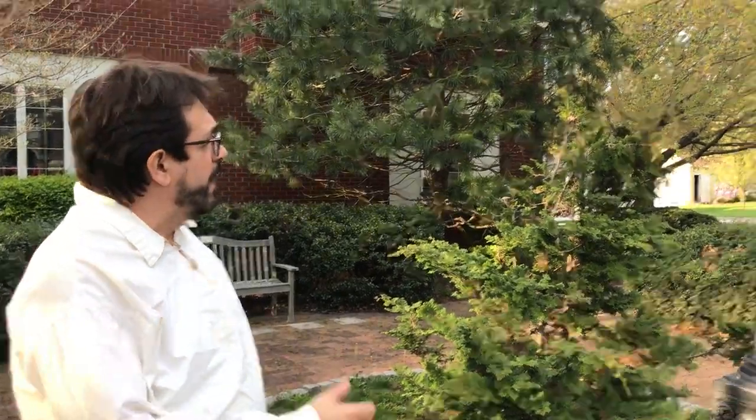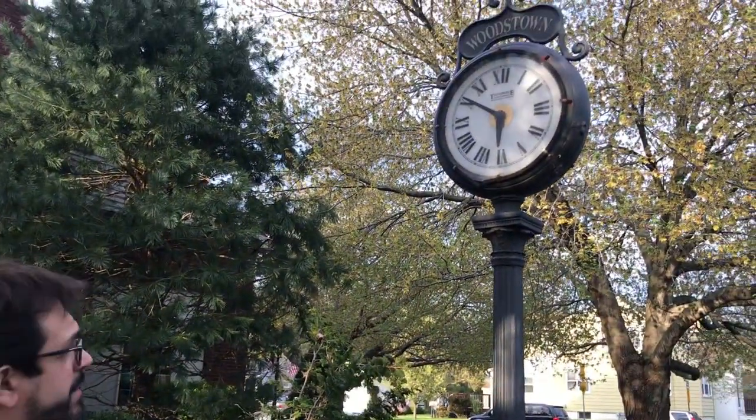Hi, Greg Perry here at the Woodstown Library. We got a couple proposals together to do some restoration on the town clock here in Woodstown.